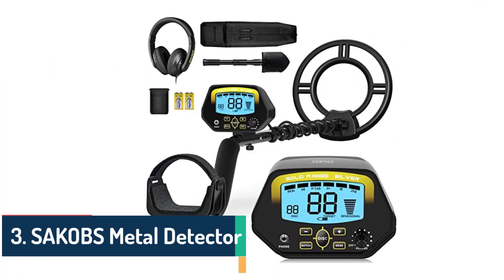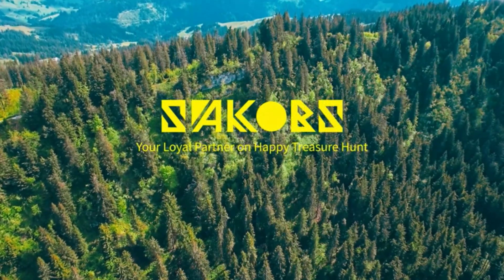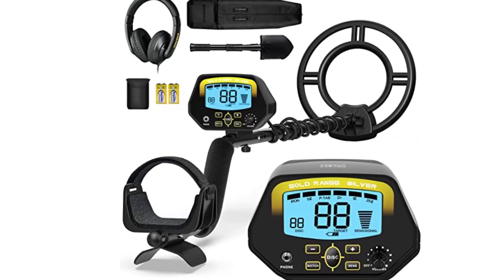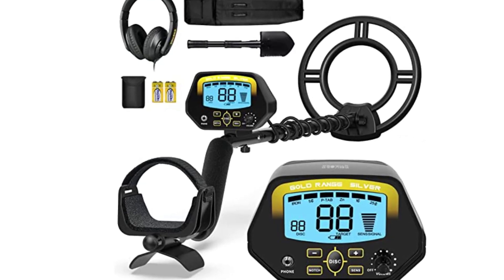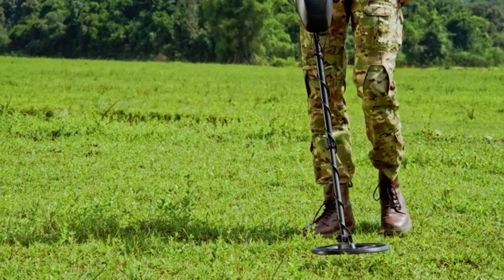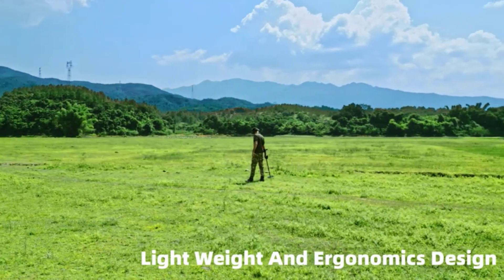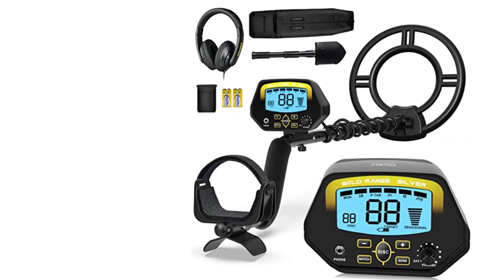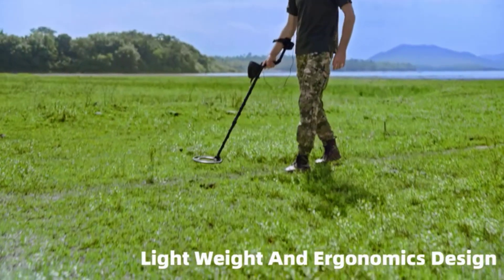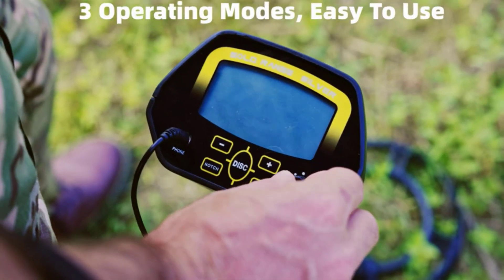Number 3: SACOBS Metal Detector. From the moment I unpacked the SACOBS Metal Detector, I was impressed by its solid build quality and ergonomic design. The device is lightweight and comfortable to hold, with an adjustable armrest and padded grip that ensures a customized and secure fit, making it suitable for detectorists of all ages. Equipped with advanced technology, it quickly identifies metals buried beneath the ground, providing precise location data and depth estimation, greatly increasing your chances of unearthing hidden treasures.